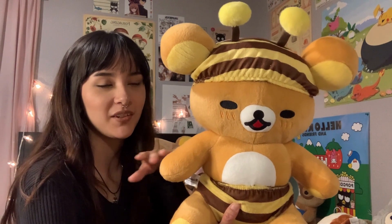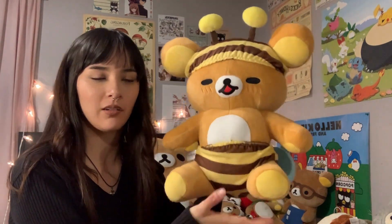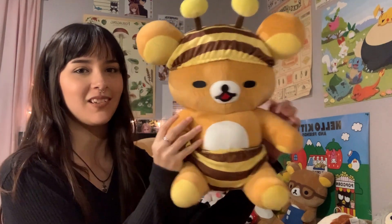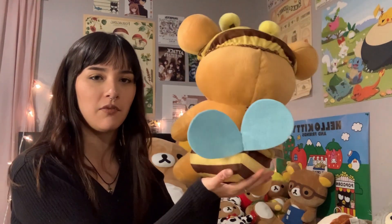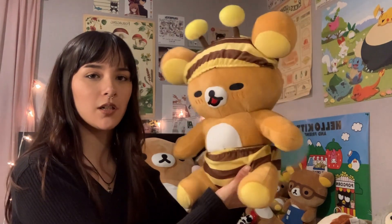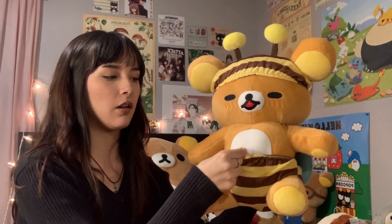So then I have this one — this is the previously mentioned bee plushie. This is the one I asked my boyfriend to get me, and he got me that other smaller bee one instead. This is the one I wanted. I want to say this one's like 30 dollars — my mom got it for me. I saw him for the first time on another YouTuber's dorm tour video by Tiffany, and I was like, 'Oh my god, I need that plushie.' I've wanted this one for years and now I have him — he's one of my favorites.